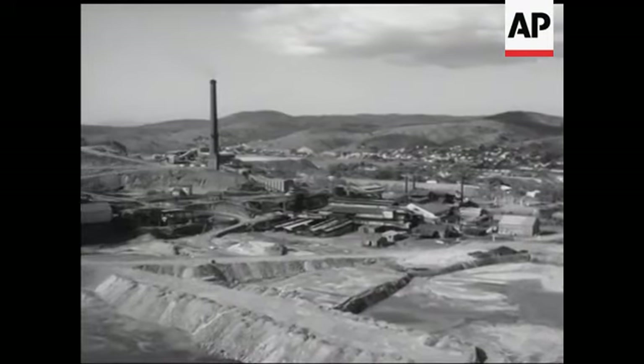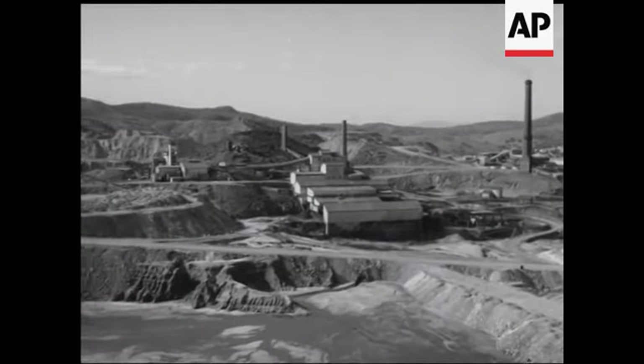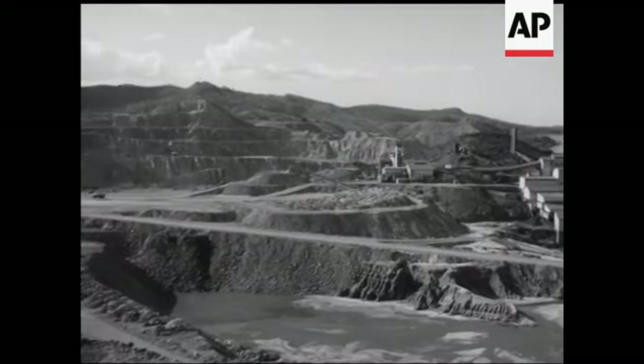24 miles from Rockhampton in central Queensland, the town of Mount Morgan, its population of nearly 5,000 principally concerned with the operations of the Mount Morgan mine.